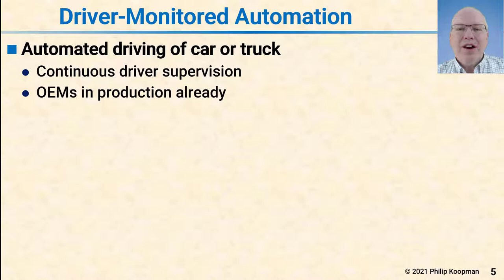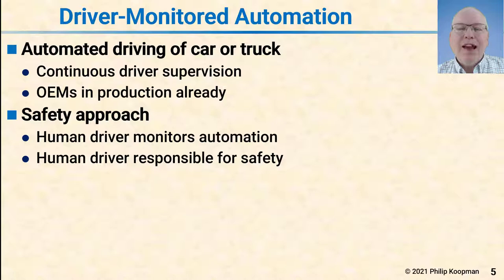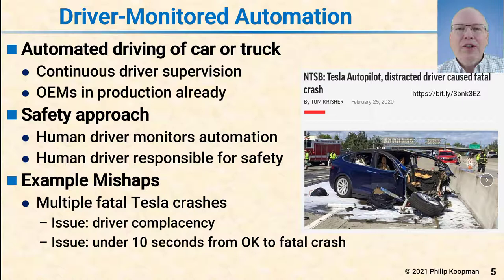A third type of vehicle involves driver monitored automation. In some cases these are cars, in some cases trucks, but in every case there's automation to take care of the mundane driving tasks while the human driver continuously supervises and is responsible for safety. These vehicles are already in production and on the roads. There have been a number of mishaps, including extensive press coverage of multiple fatalities involving Tesla crashes. Investigations found that driver complacency is a real issue — drivers were not paying attention as required when supervising automation. Some incidents happen in less than 10 seconds from everything being okay to a fatality, which means the driver really does need to pay continuous attention to what's happening on the road.